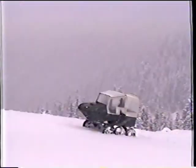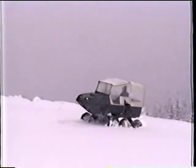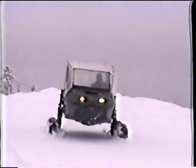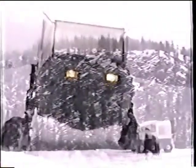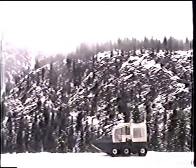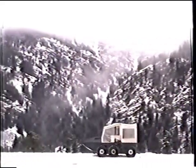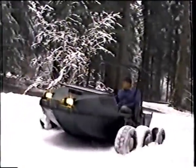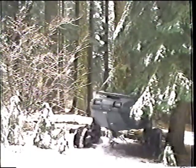If you are interested in survival, no matter what may happen, this is your vehicle. You will have the power to get there, and the power while you are there, and finally, the power to get out.